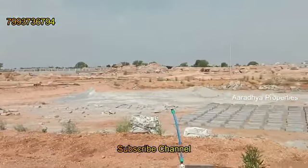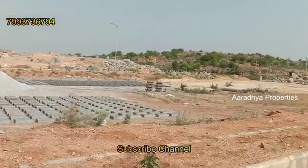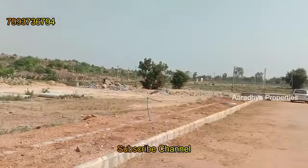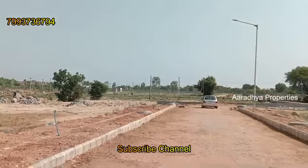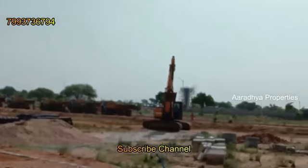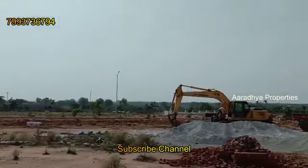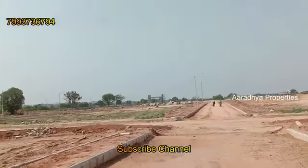From this location, we are 2 kilometers from Maheshwaram village, 5 kilometers from Mansanapalli, and 8 kilometers from Maheshwaram town.